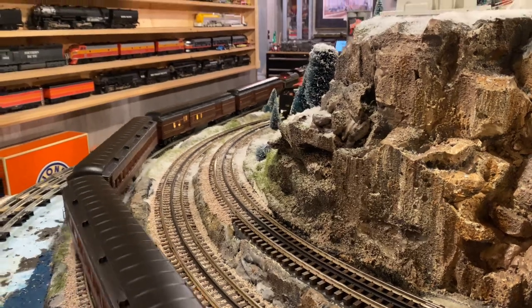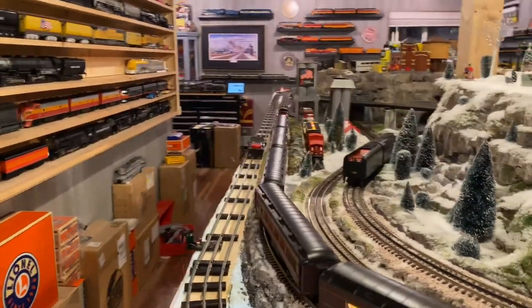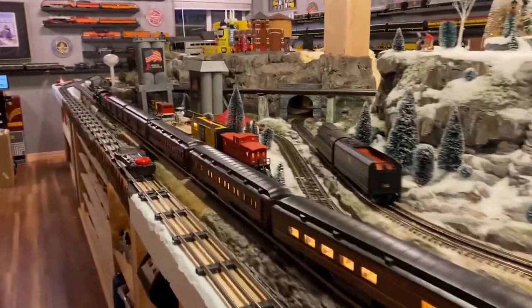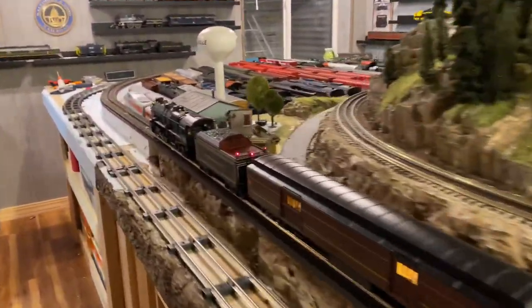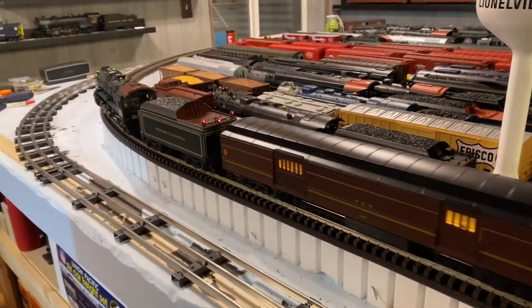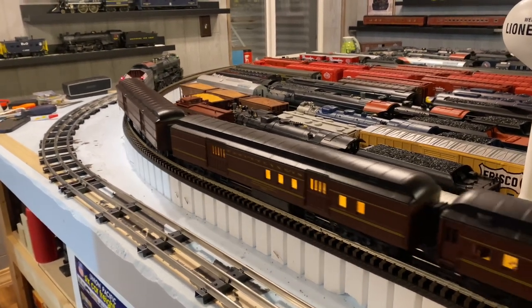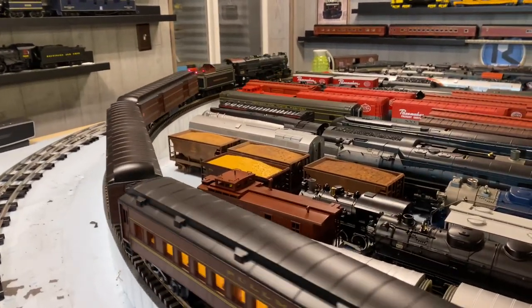Well, that about does it for tonight's run. I know a lot of you have been asking what I'm going to sell. This is a process of going through all my collection and running stuff to see what I really want to have and what I really don't. So hang in there — it will come. It's just a really tough decision. I bought all this stuff for a reason; I liked it and it's really hard deciding how to thin out. I might just have to buy a bigger house and keep it all — just kidding.